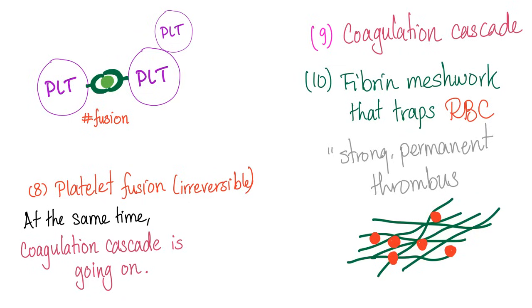The platelet plug alone, without coagulation factors, was a weak and temporary plug. But the coagulation fibrin meshwork is strong and relatively permanent — relatively, because it will eventually be destroyed by fibrinolysis at the end.